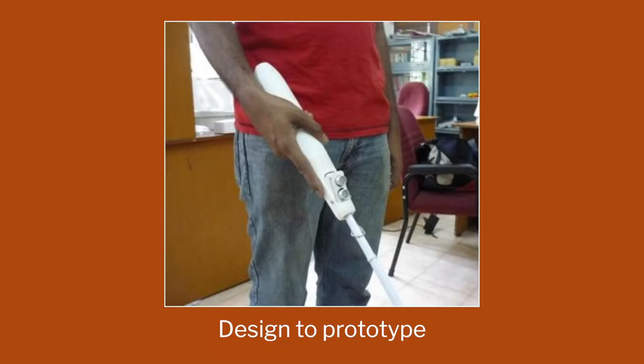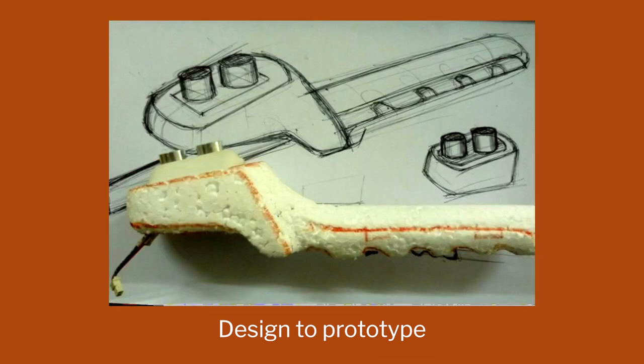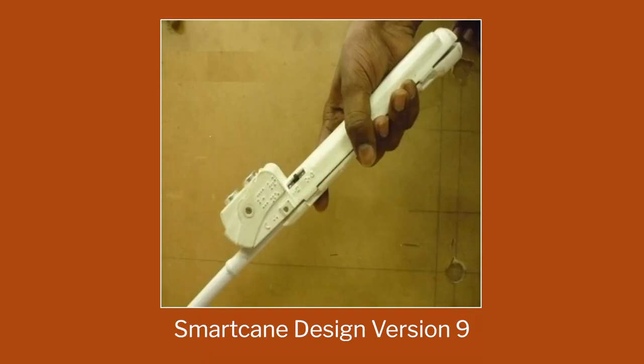So this is a lot of testing. Every time you do, you need to go and test with the people. Some are more functional prototypes, some are more like models in styrofoam or thermocol. But you had to go through these aspects. This is one of the version 9 which is there.